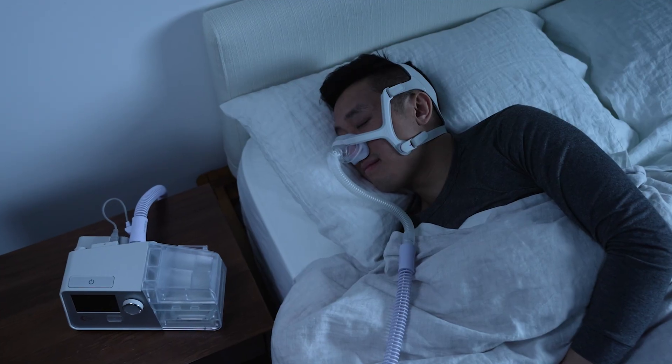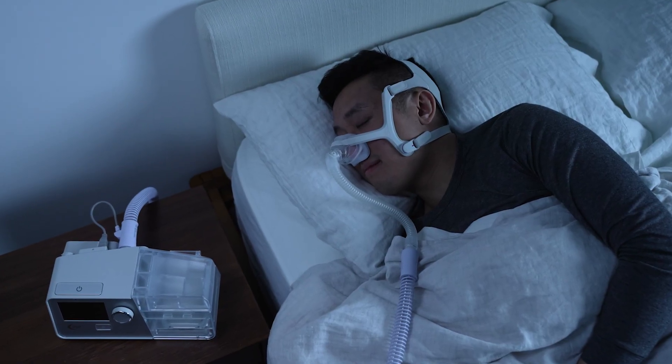Many people feel comfortable with a lower pressure level when exhaling and a stronger pressure for inhaling. This is why BiPAP is often preferred over CPAP and its fixed pressure level. That said, some people don't mind using one pressure level for inhaling and exhaling, so the higher cost of BiPAP therapy might not be worth the investment.